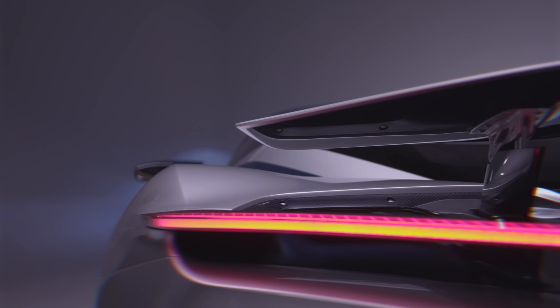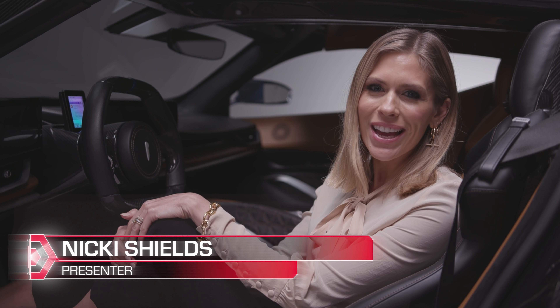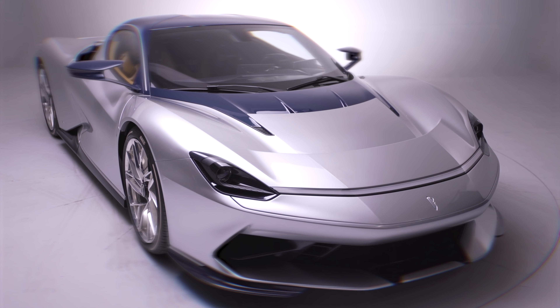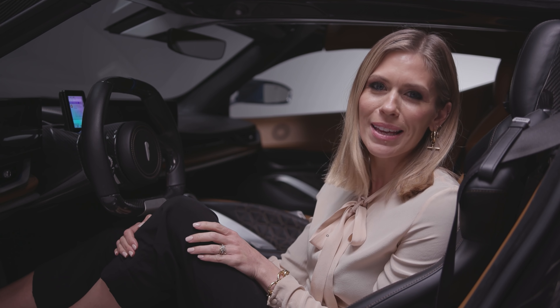This is a pure electric hypercar with zero emissions, which means the Batista perfectly complements Mahindra's vision for the future. And I mean, look at it — what an incredible showcase for Pininfarina's design DNA. Now Jake, tell us more about this absolutely breathtaking piece of machinery.